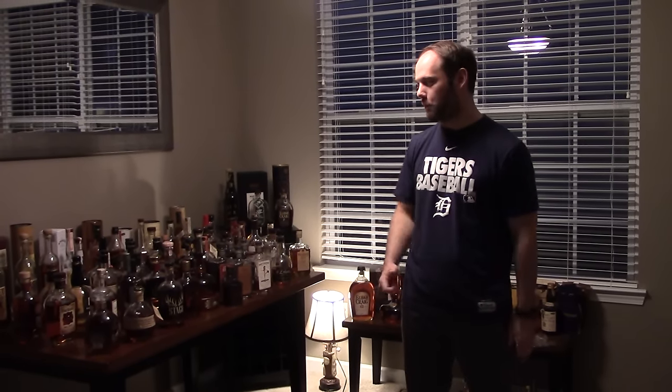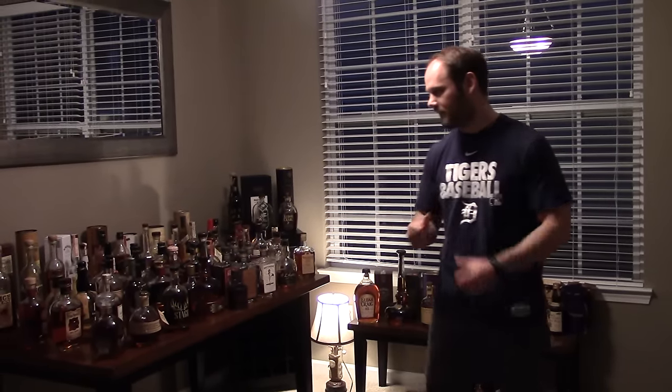Hey guys, welcome back to Whiskey Bloodhead. My name is Dave and this is my whiskey collection. You guys have requested it and it was a pain in the ass, so I hope you enjoy this video today. This is going to be fun, so come on over.